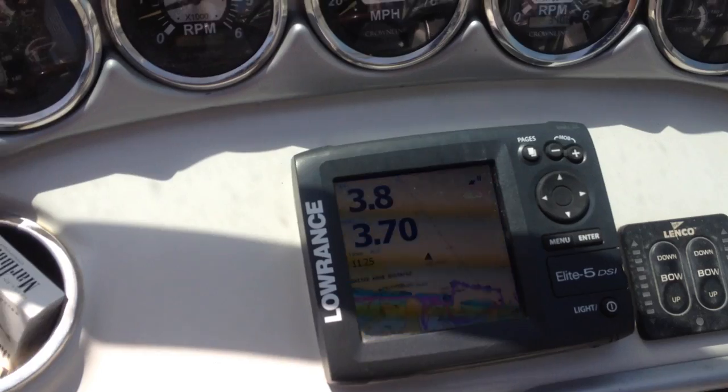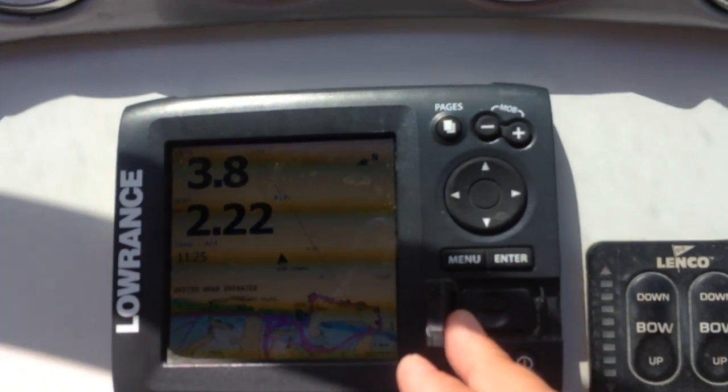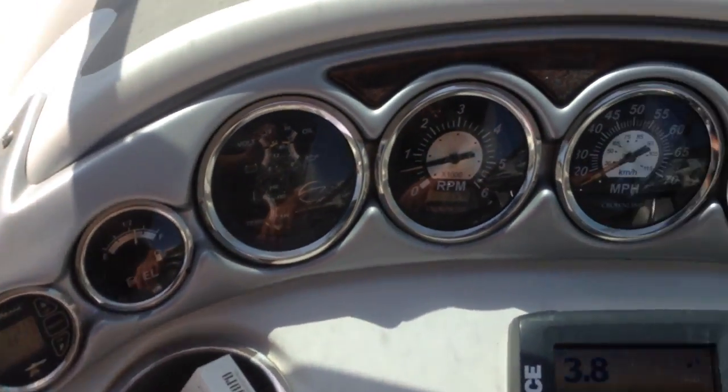Fish finder combo — fish finder and GPS with GCC map and deep scan imaging. And the gauges.